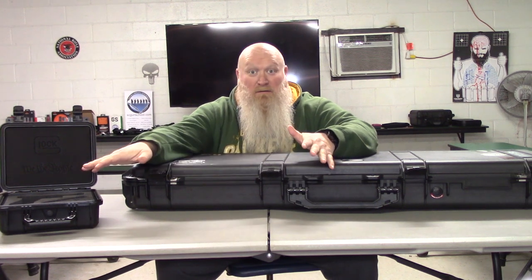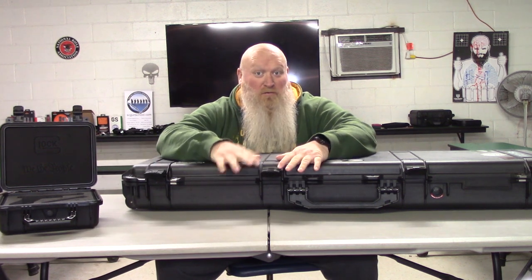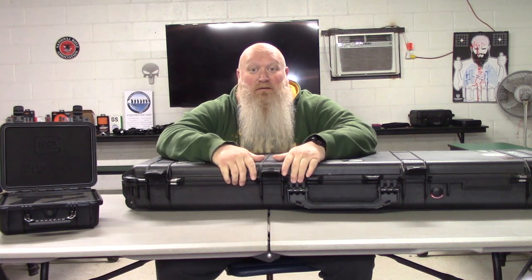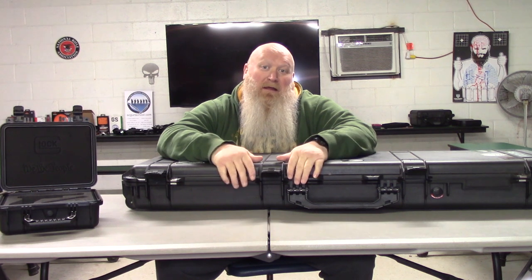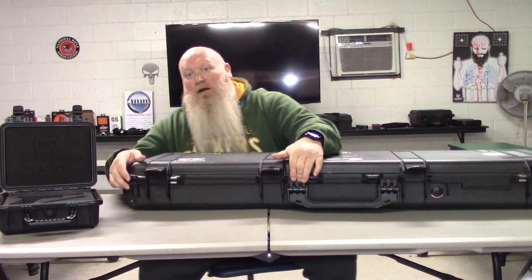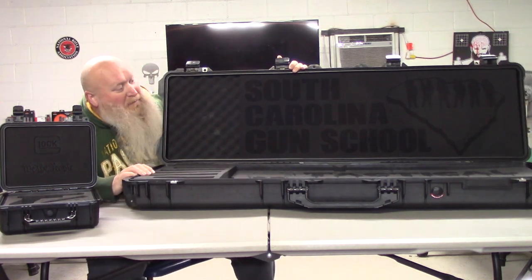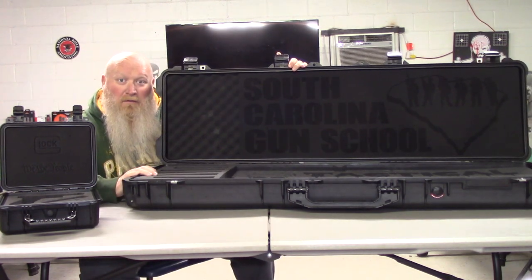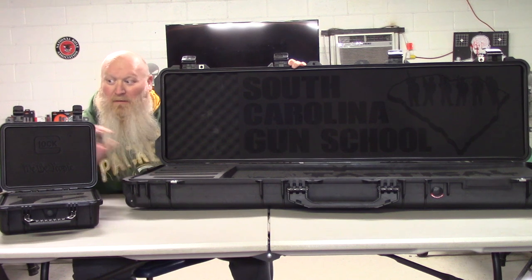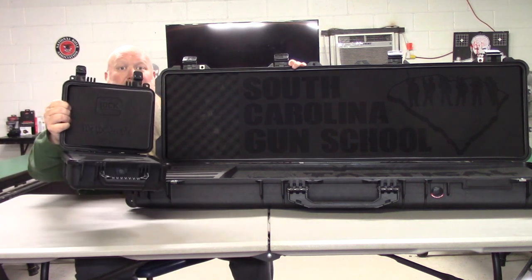They cover your gun cases, camera cases, drone cases, guitar cases — whatever case you can think of. You want to be able to take it from the boring, bland foam that's in it right now and open that bad mamma jamma up and have everybody go 'holy shit.' Carolina Custom Foam is the place to be. He can even do handgun cases.